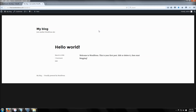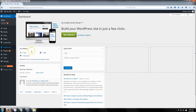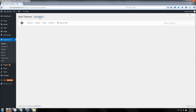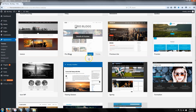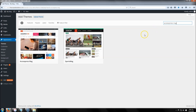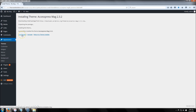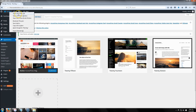The first thing we're going to do is install a theme. Go to 'Appearances' and click 'Themes,' then click 'Add New.' There are a bunch of themes here, but for this example we're going to use the AccessPress Mag theme. Click 'Install' and then 'Activate.' If you ever want to preview a theme first, click 'Live Preview,' but for this we'll click 'Activate.'